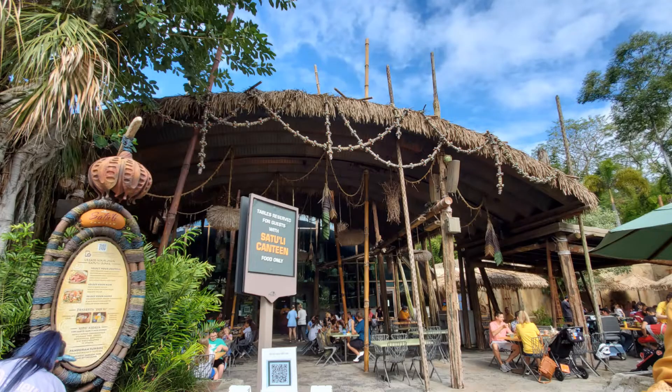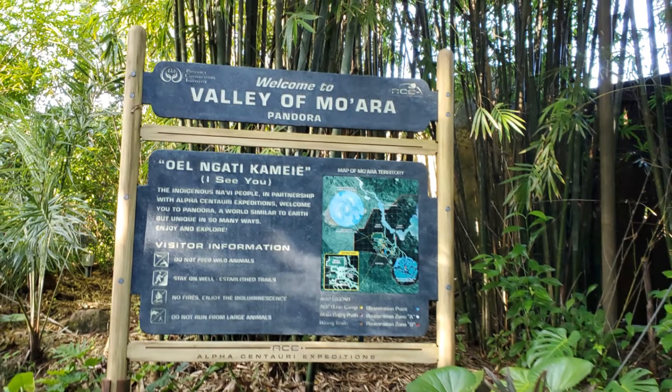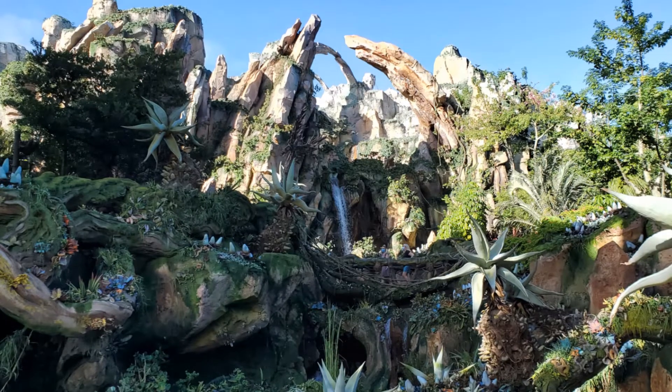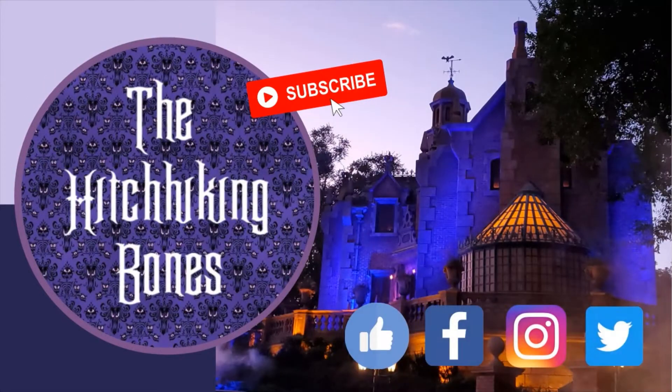Highly recommend it. Three thumbs up from the Hitchhiking Bones. We always enjoy Satuli Canteen and we highly recommend it — it is one of our favorite restaurants in Walt Disney World. Next time you're in the Valley of Malara, be sure to try the Na'vi cuisine. Thanks for watching! Don't forget to give us a like and a subscribe and come hang out with us on social media. We're on Facebook, Instagram, and Twitter. We're the Hitchhiking Bones and there's always room for one more. Hurry back!